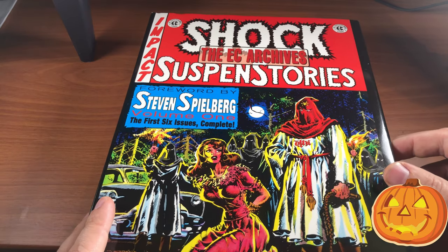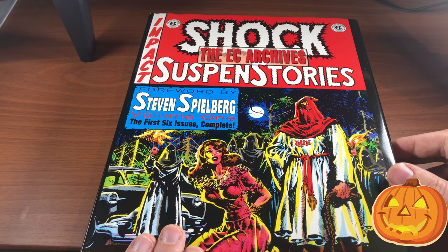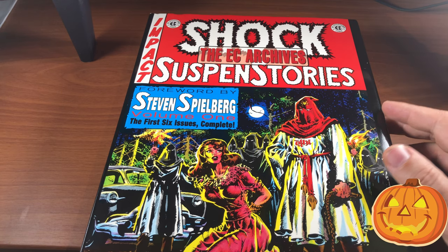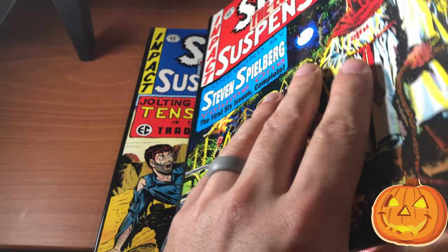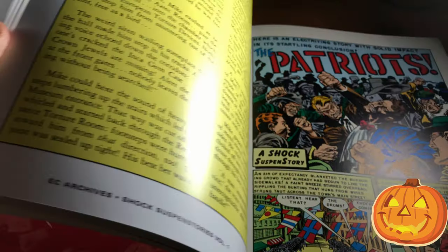I really like reading the forewords because all of these notable, successful people were influenced by these books back in the day. This was during a time when there was a witch hunt against comic books due to Fredric Wertham, and people don't understand how many successful, notable people nowadays were influenced by these books and the comic book medium in general.